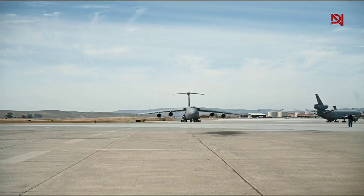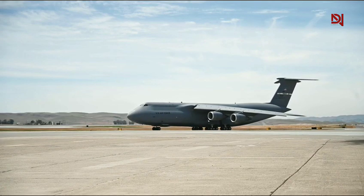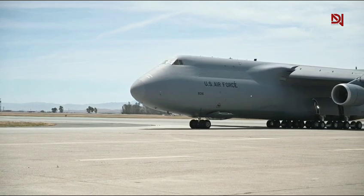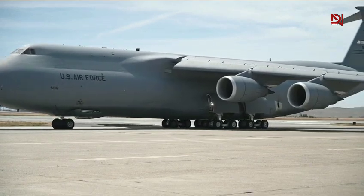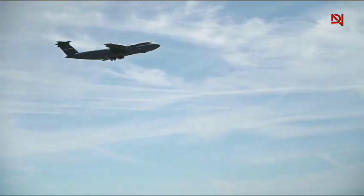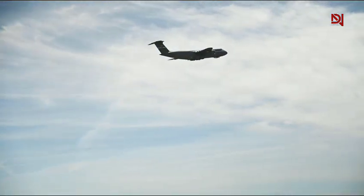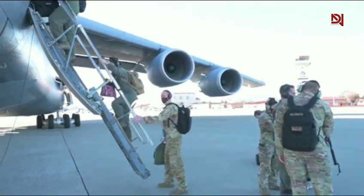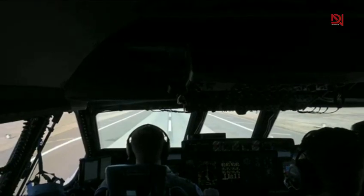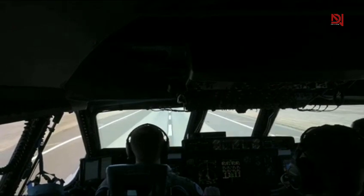In 2025, the importance of the C5M Super Galaxy has never been more critical. With rising tensions in the South China Sea, the Taiwan Strait, and Russia's continued aggression near NATO borders, the need for rapid strategic airlift is vital. The U.S. military can't rely on ships or long convoys alone. You need to be able to move a battalion's worth of equipment across continents in hours, not days. And the C5M makes that possible.